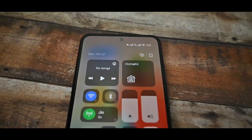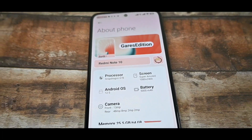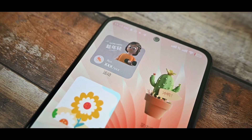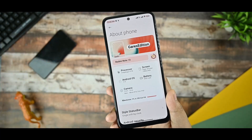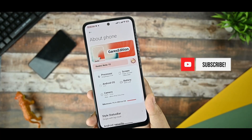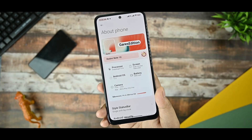This is the Gears Edition MiWi Mint Roam on my Redmi Note 10, and I've been using it for the last 7 days. This is the final and full review of this ROM. If you're new to this channel and watch content like this, subscribe and hit the like button. Let's get started.